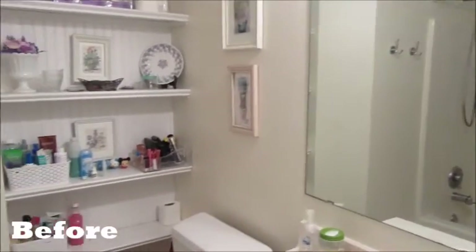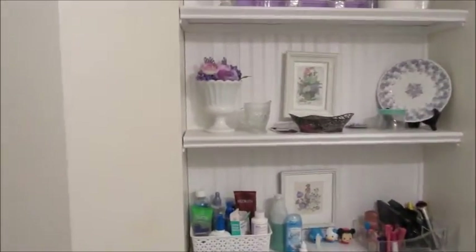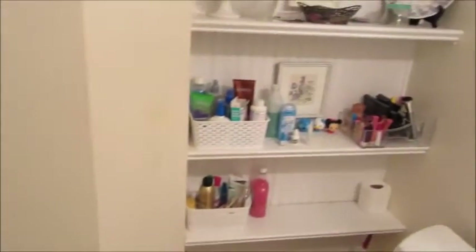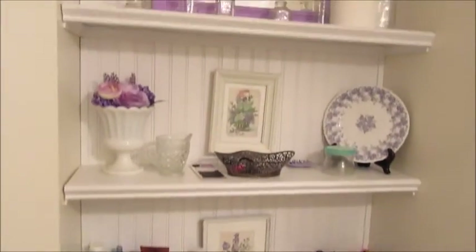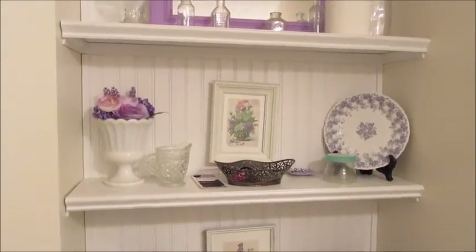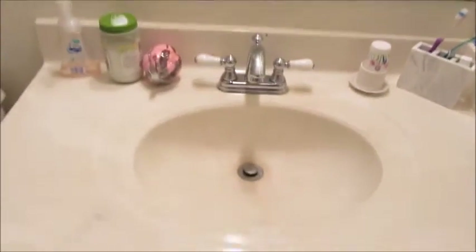So today's project is cleaning and organizing my bathroom. This is the main bathroom; it's not very big. I already took down the shower curtain because I have a new one, and I need to clean and spruce everything up. These shelves over here need to be reorganized — I'm kind of bored with the decorative things — and then look at all this clutter. That is my goal for today.